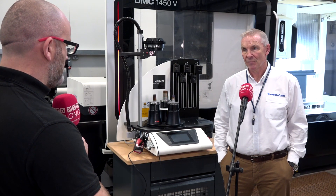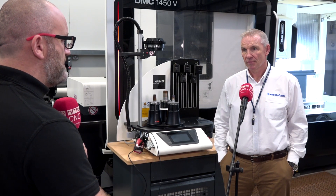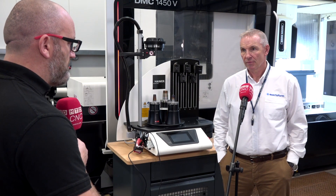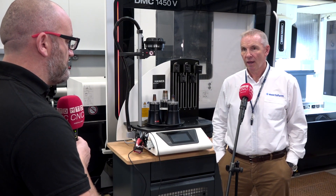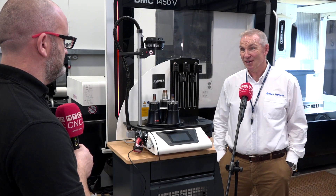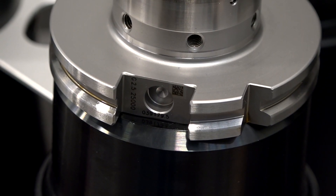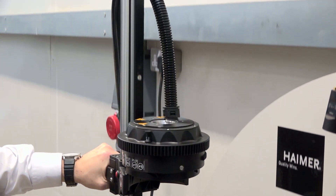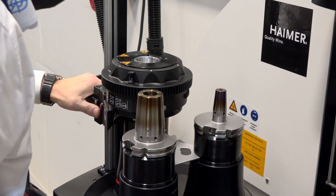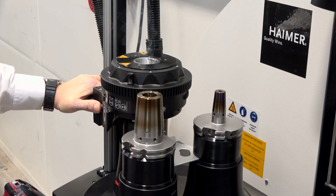Back to the shrink fit machine — how easy is it to use? I know we've got barcode scanners, QR codes, and you can even implement chips. How straightforward is it from an operator's perspective? When you pick up that barcode scanner and scan the code on the tool holder, it tells you where to move the coil. You move the coil, bring it down for the prescribed number of seconds, and it's that simple. It really is.